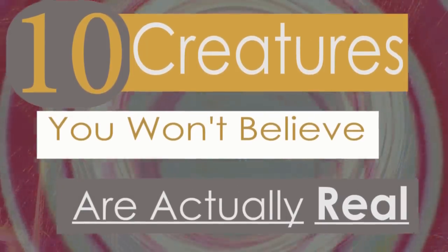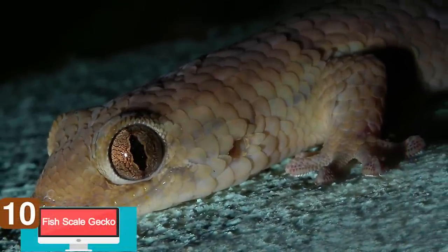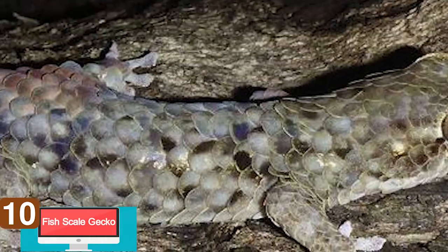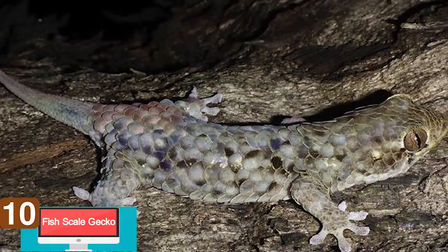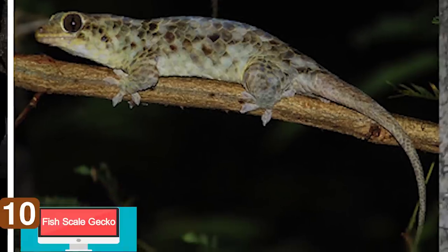10 Creatures You Won't Believe Are Real. Number 10: This cute and colorful gecko does something truly disturbing. The G. megalepus, or fish scale gecko, is a new species of gecko that, no joke, jumps out of its skin to protect itself from predators.